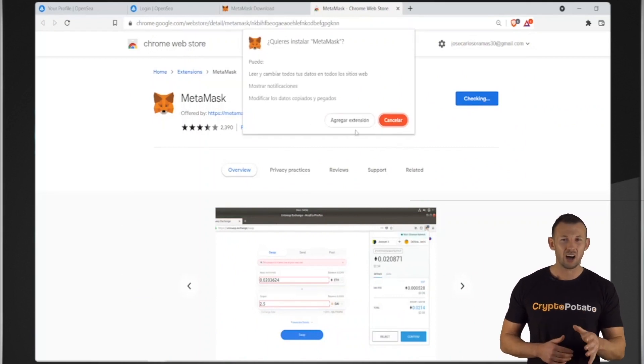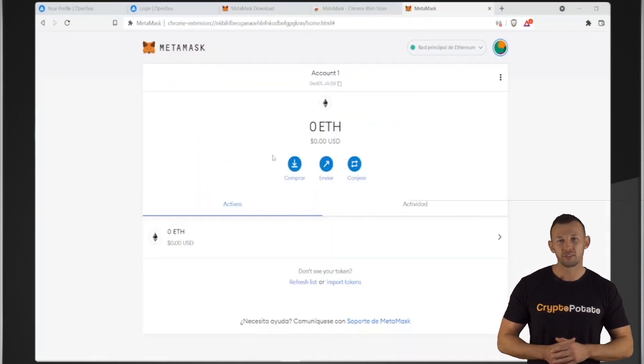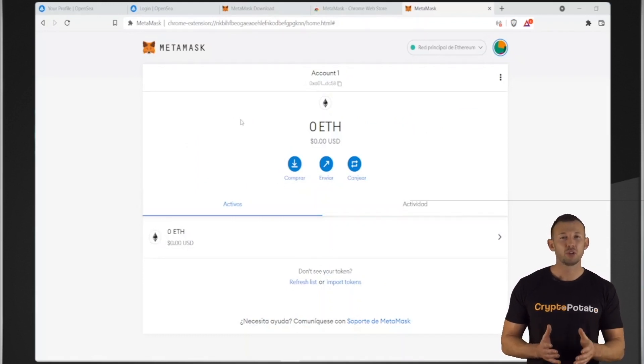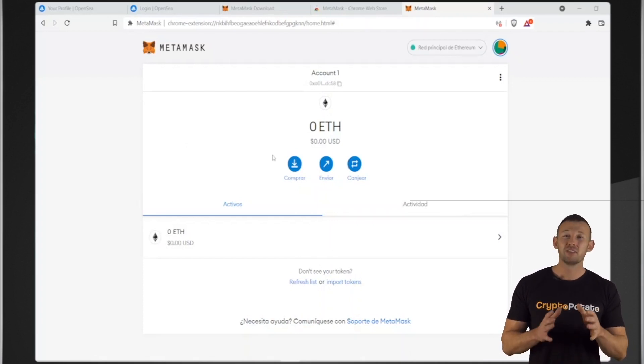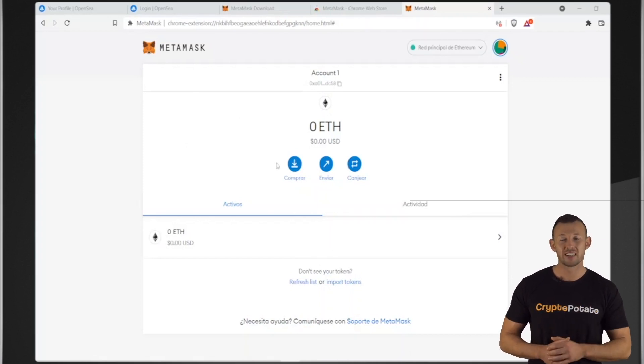But in order to start, you can use it as a browser extension in Google Chrome, Firefox, or Microsoft Edge. Once you've installed the extension, you can observe a small orange fox on the top right of your browser. Once you've set up the wallet on MetaMask, you can easily send and receive cryptocurrencies, mainly on the ERC20 Ethereum-based network, but on other networks as well.